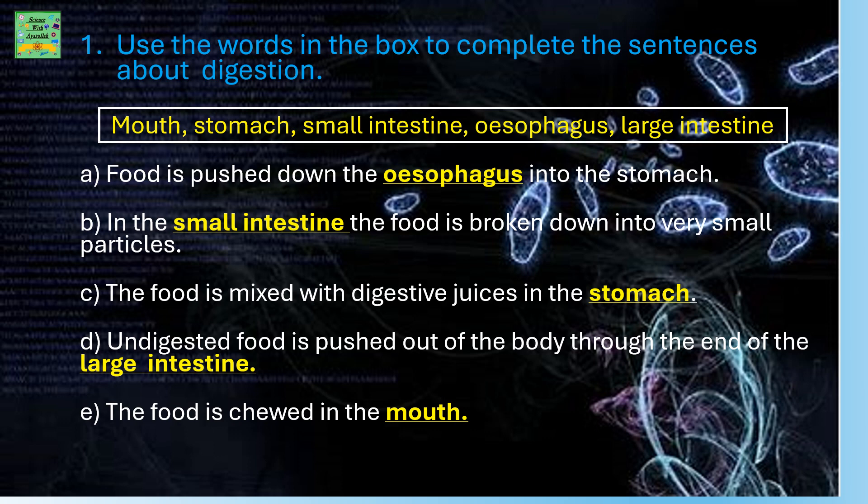Use the words in the box to complete the sentences about digestion: mouth, stomach, small intestine, esophagus, and large intestine. The first sentence is: food is pushed down the esophagus into the stomach.